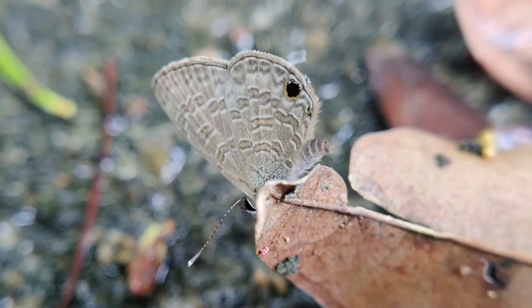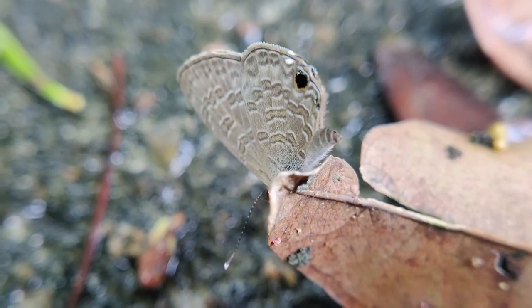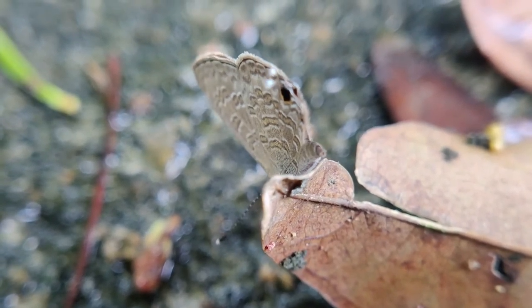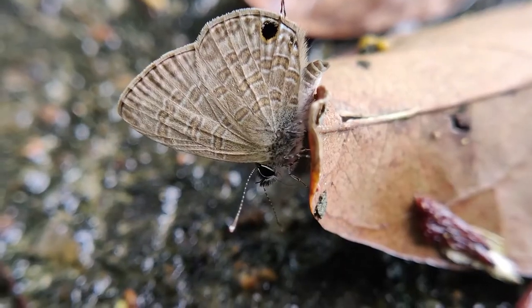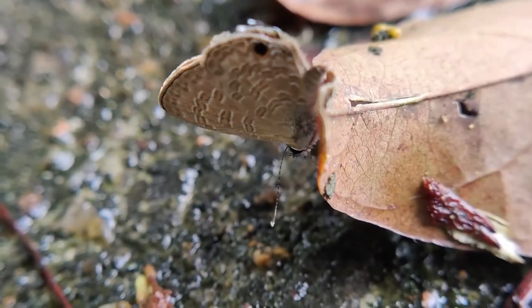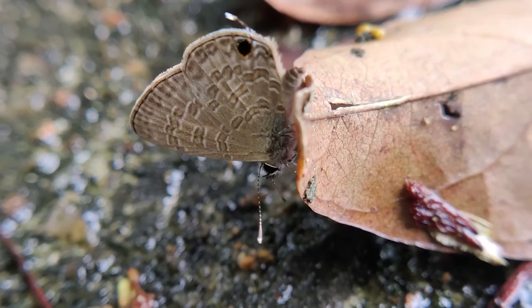The upperside is purplish brown or purplish with a dark tint. A subterminal black spot rounded with saffron color is present near the end of the wing. The hindwings have small black tails tipped with white, which looks quite cute.